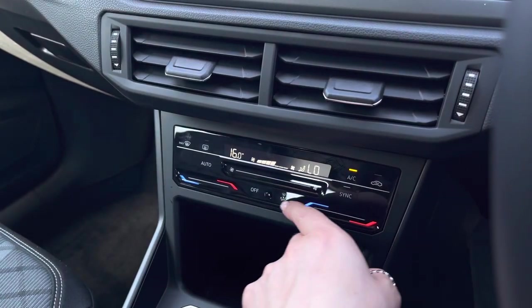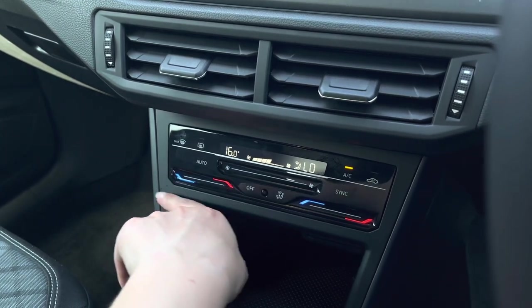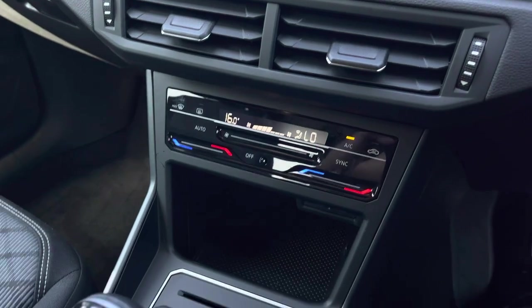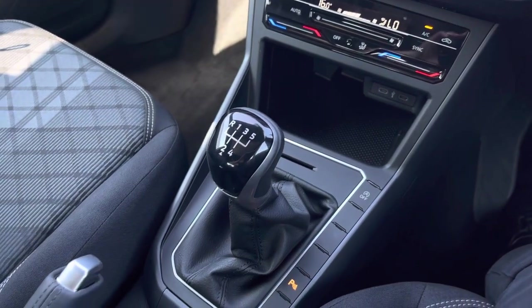This car features two-zone climate control, which allows the driver and front passenger to be in charge of their own individual temperature settings. You can alter the direction as well as the airflow. Just below, we have two USB points to charge media devices, followed by a manual gear stick and handbrake.